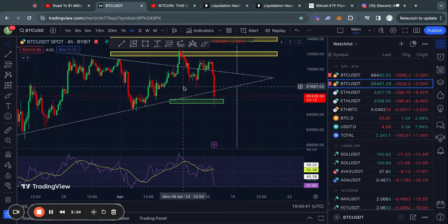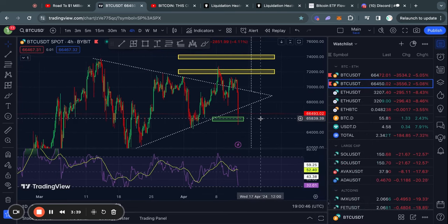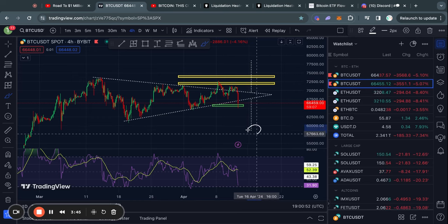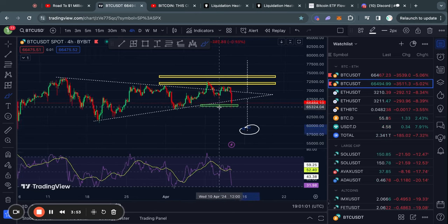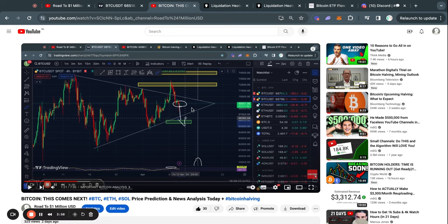We need to take a look at this massive triangle pattern because we just broke out to the downside, potentially about to confirm this bearish price target of about $58,500 US dollars. Now if you have been watching my videos regularly, this should come to no surprise to you because I have been talking about this every single day.